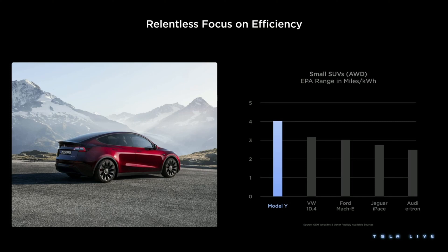At Tesla, efficiency means more than just reducing how much energy the cars use. It's about how we develop, how we manufacture, how we refine, and how we scale the powertrain.